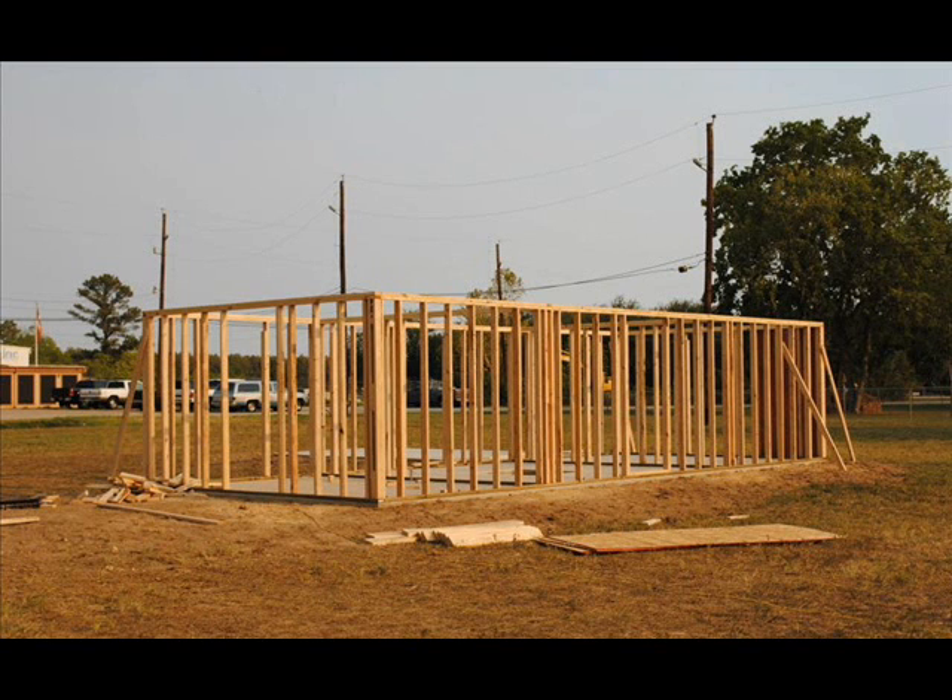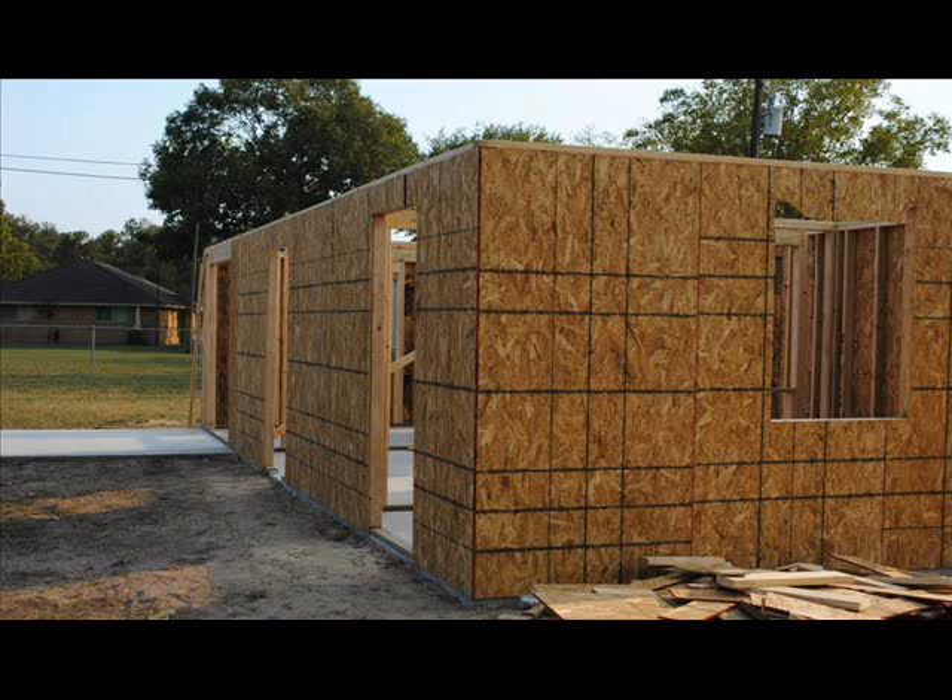Good evening, everyone. This is Francis. It's Wednesday, September 21st, 9:23 p.m. in Texas.